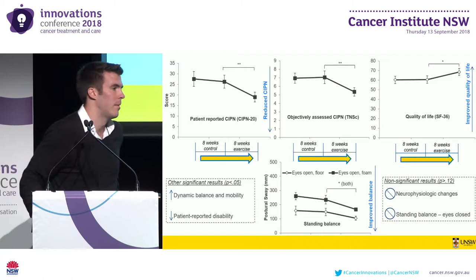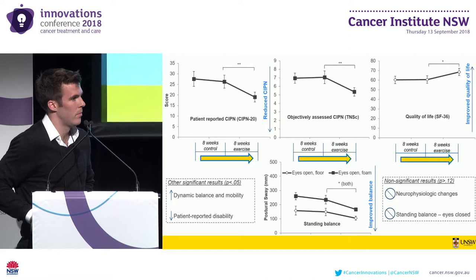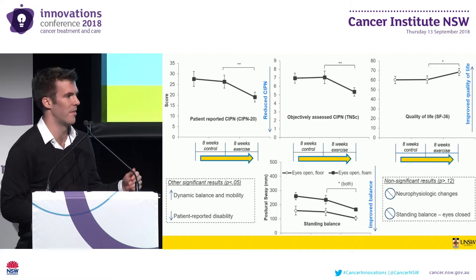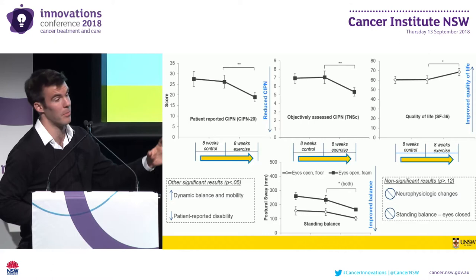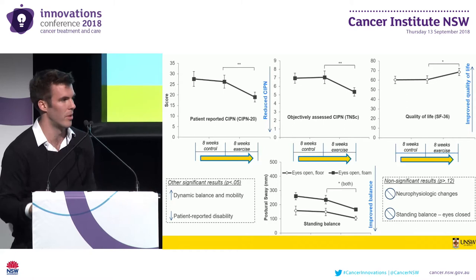Question from audience: If you were to do that exercise in people who don't have cancer and haven't had chemotherapy but are a similar age, would that exercise also result in an increase in dynamic balance, mobility, and even quality of life? Response: That is exactly the question, especially with respect to the lack of neurophysiologic changes — is this a specific therapy for survivors with neuropathy, or if you put someone not on a balance training program onto one, you're going to see improvements in balance and functional parameters regardless.